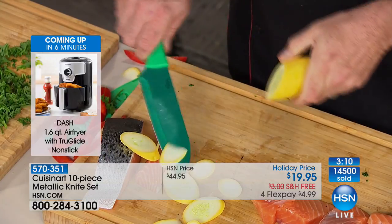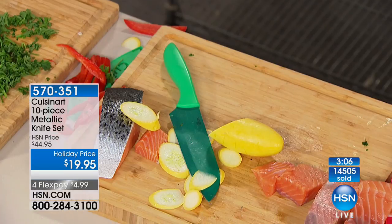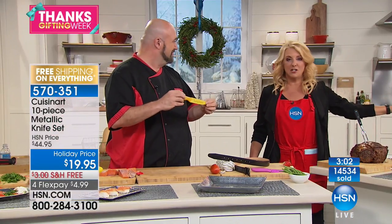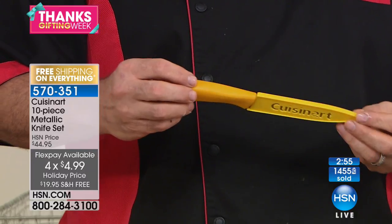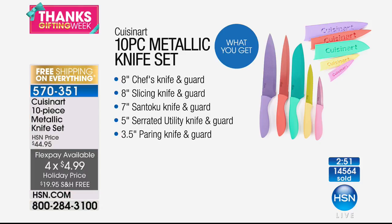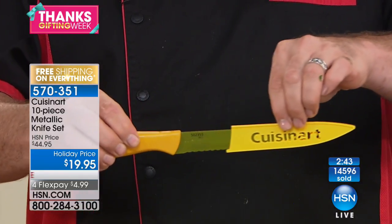You're getting it at $4 per knife. It makes the perfect gift — if you've got that list and people who are hard to buy for, everybody needs great knives. And you're not spending a fortune. With FlexPay, it's $5 tonight and free shipping — that's all you'll spend tonight. Do not miss out on these because now 14,600 sets have been ordered.